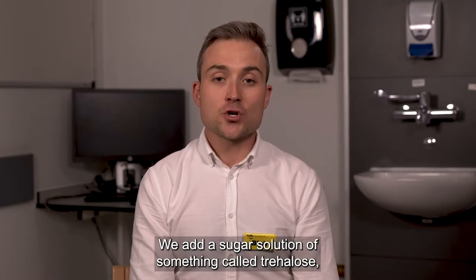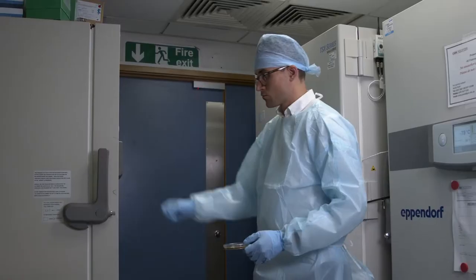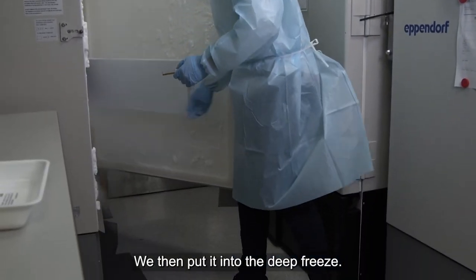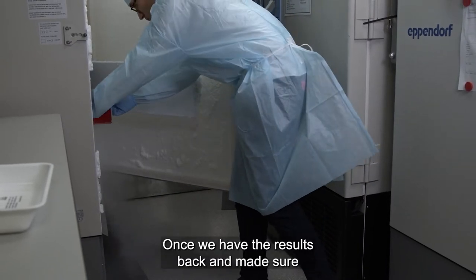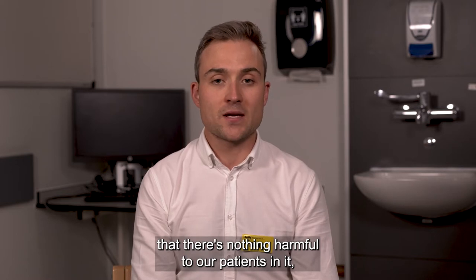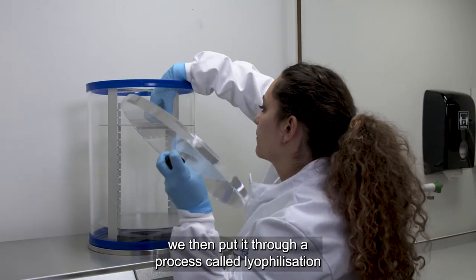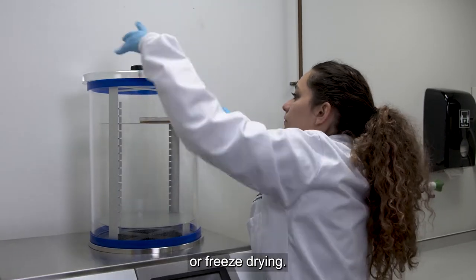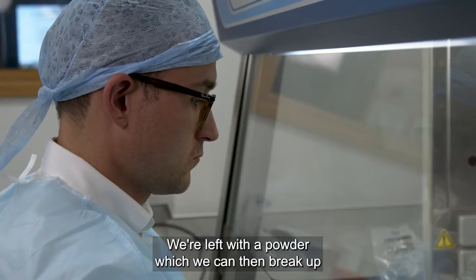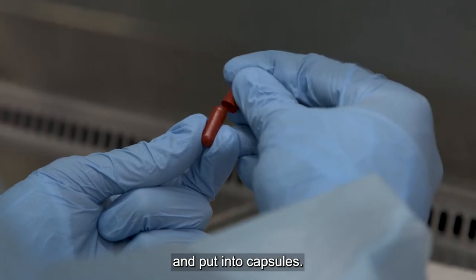Finally, we spin it at a high speed to pellet the microbiota, which is what we use to make the treatment. We add a sugar solution called trehalose to the microbiota to protect it from the cold, and then put it into the deep freeze. Once we have the results back and confirm there's nothing harmful, we put it through a process called lyophilisation, or freeze drying, which removes about 90% of the water. We're left with a powder which we can then break up and put into capsules.